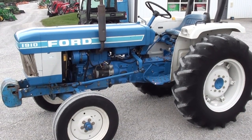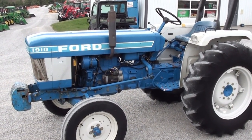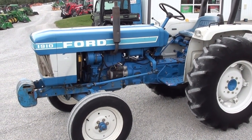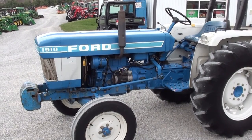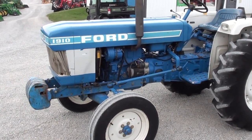Today we're showing you a Ford 1910 Tracker. It's a two-wheel drive Tracker. The Tracker is showing 1,318 hours, but I don't believe the hour meter is working, so we don't know the exact hours on the Tracker. It doesn't look to be a high hour Tracker, but we also don't know that those hours are accurate.